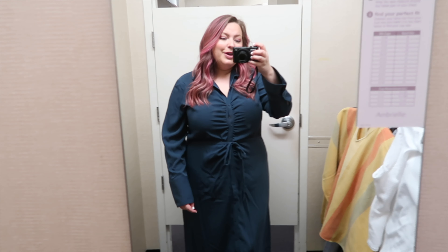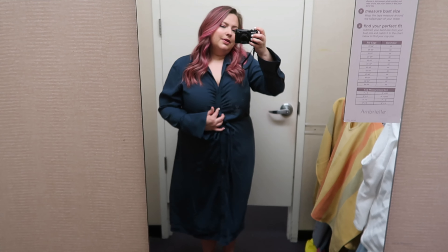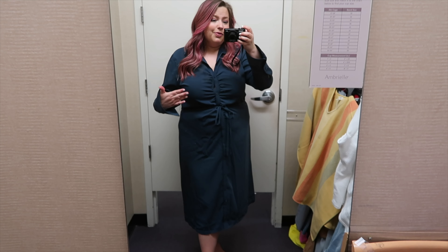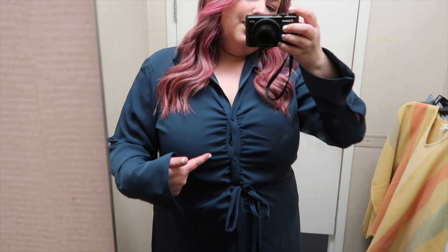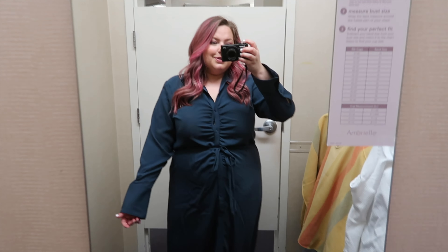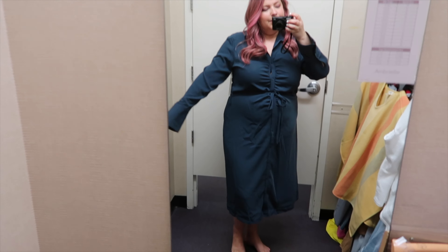I thought this dress was really cute, but there's a boob gap, which we don't like. There are ways to fix that, and if you have a smaller chest you could pull this off a lot better. This is a size extra extra large. I love how there's ruching at the bust all the way down, and then there's a tie here — you could also tie it on the side if you prefer. This dress is really good quality and really soft. It is Worthington and another great option for work.